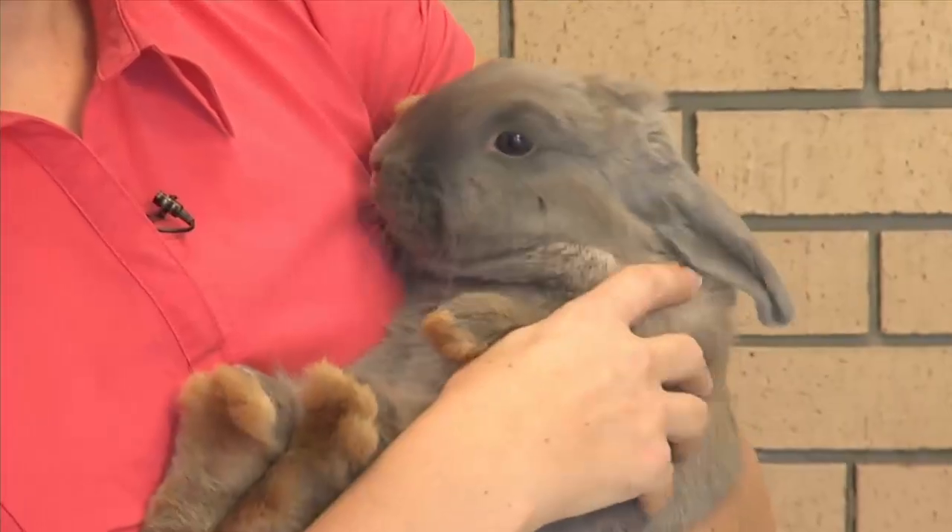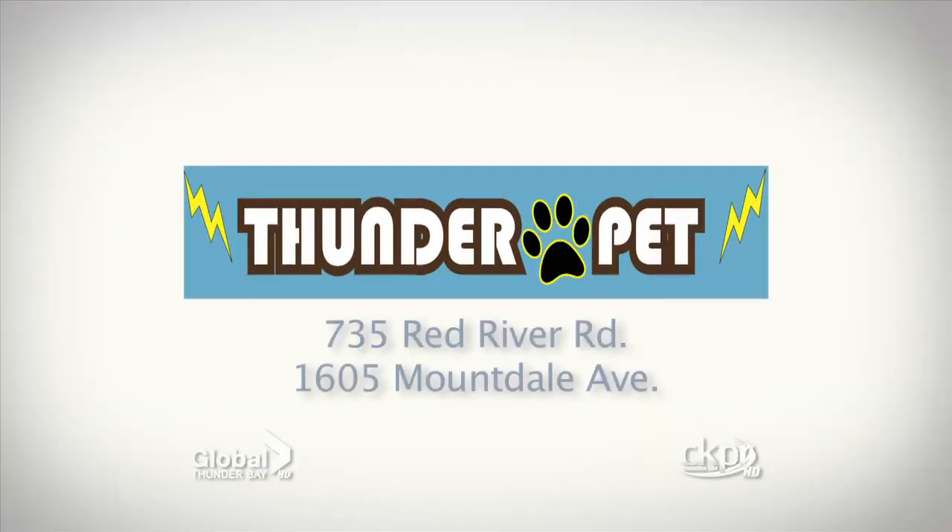Your Pet of the Week has been brought to you by Thunder Pet — expert advice and high quality pet food within your budget.